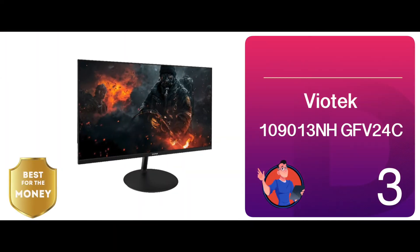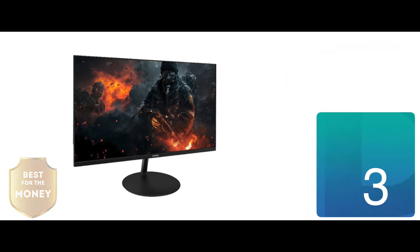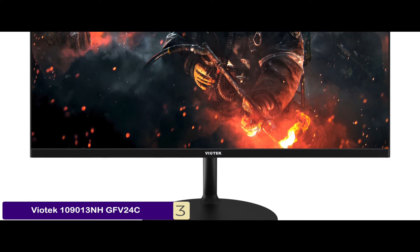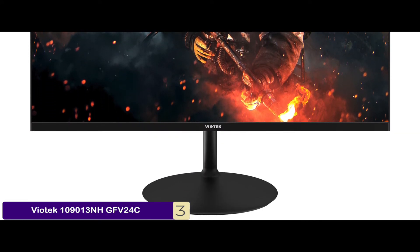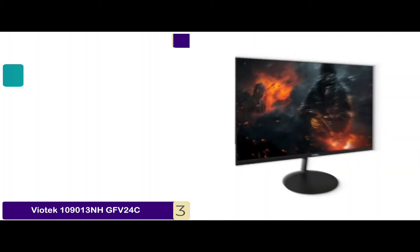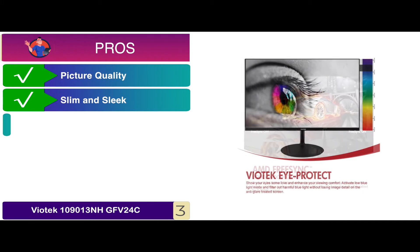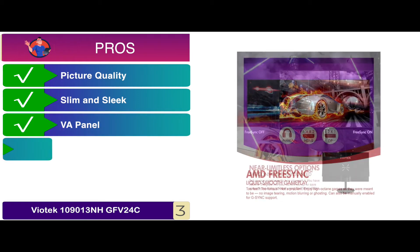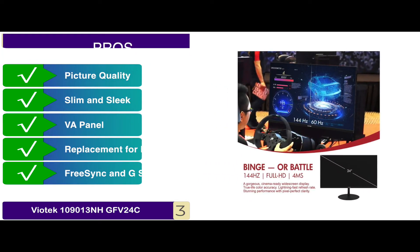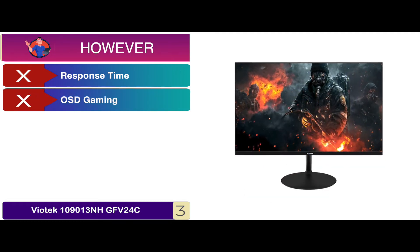Next, we have Best for the Money, the Viotech 109013NH-GFV24C. This monitor is the ideal size for desktop gaming and stands out from other ultrawide monitors because of its very affordable price. The full HD resolution enables it to deliver rich colors and extremely vivid images. Its pros are: it offers great picture quality, it features a slim and sleek design, it's equipped with a high contrast VA panel, it comes with a replacement for dead pixels, and it's compatible with both FreeSync and G-Sync. However, the response time is a bit high, and the OSD gaming presets are under-equipped.